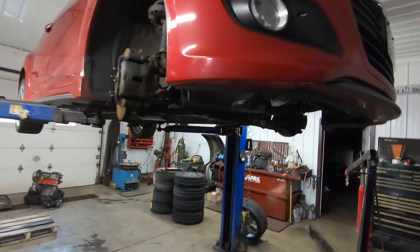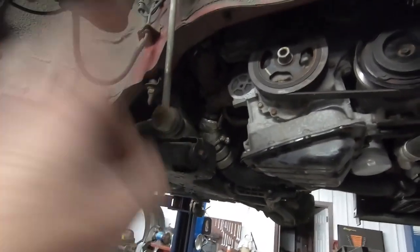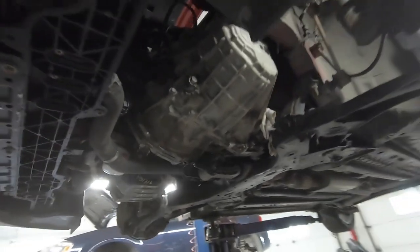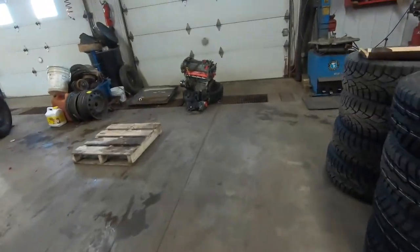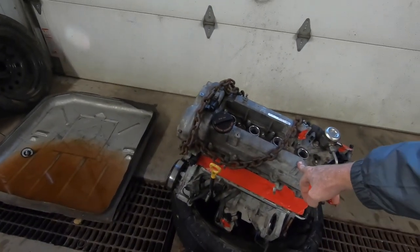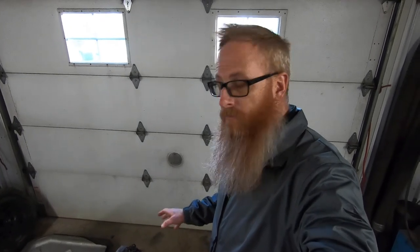Here we have Junior's car up in the air. Looks like everything's back together — we seem to be missing an axle on each side still. Here's the old motor, or the new old motor, the old new motor, that ended up being a little bit noisy when we put in this replacement after he blew up the original.